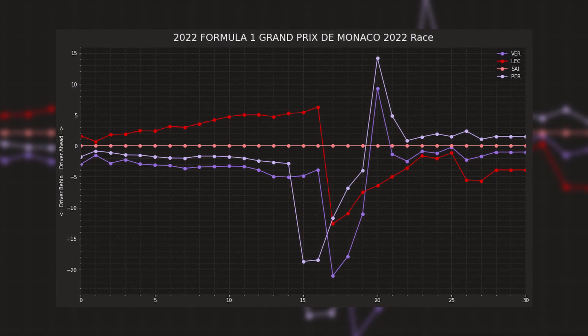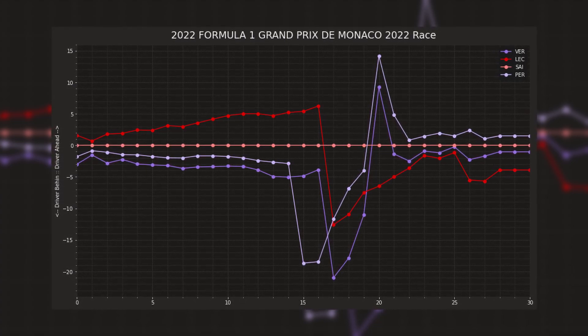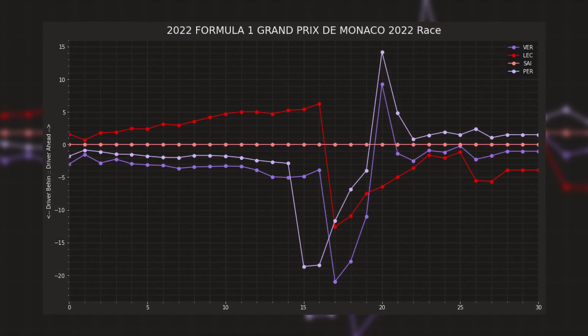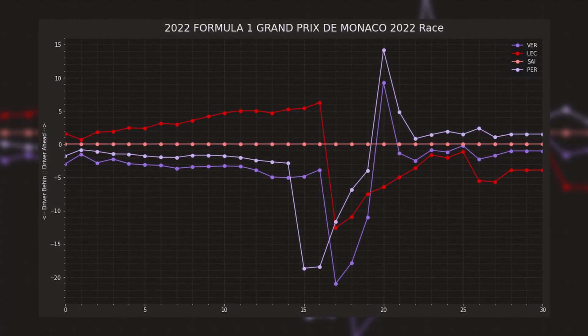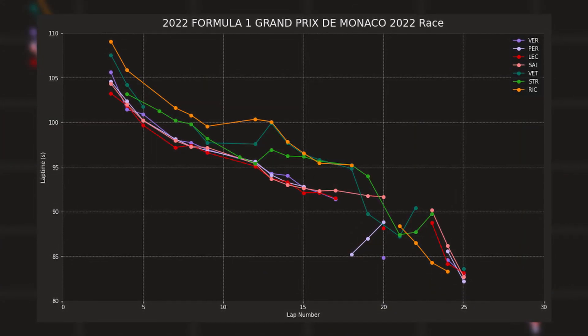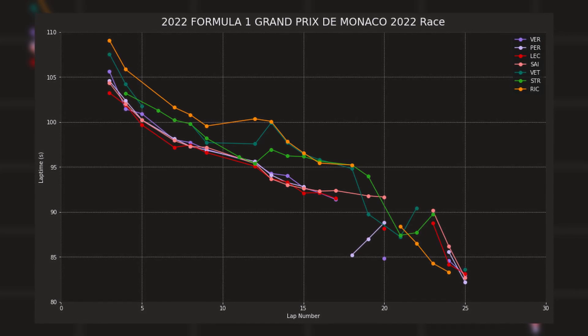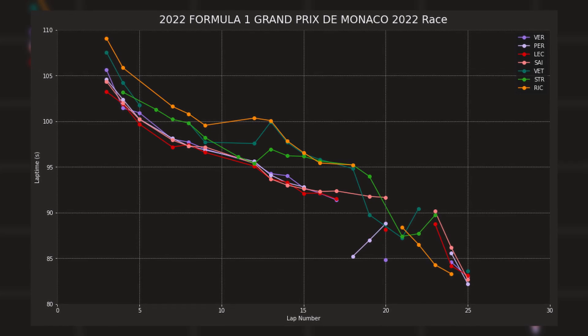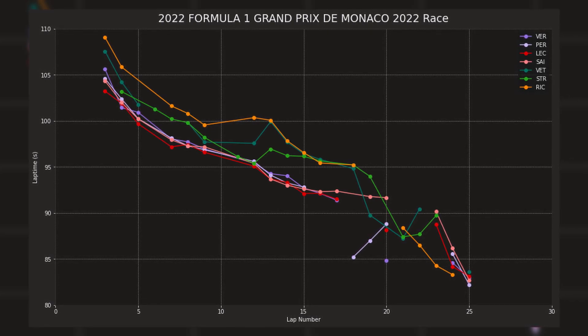This is measured in seconds. Because Sainz only stops once in this sequence, I've used him as our reference to make things easier to understand. Points above the line are ahead of Sainz; points below are behind him. The next graph is simply a lap time chart — a representation of drivers' lap times on a given lap. This is another way to quickly check the pace of various drivers at any given time, without seeing how this impacts their gaps or strategy.